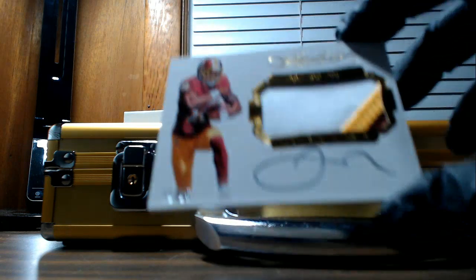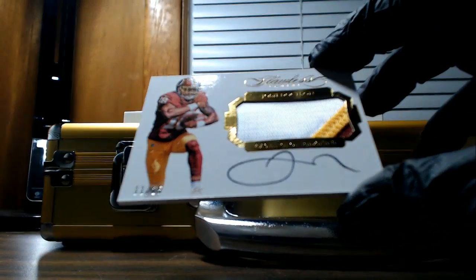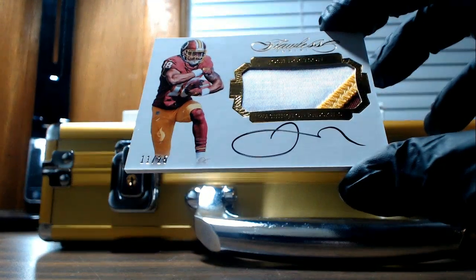For the Washington Redskins, that is eleven of twenty-five. Three-color autograph patch — Josh Doctson. Redskins. Connor P.